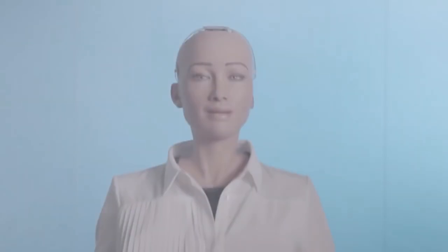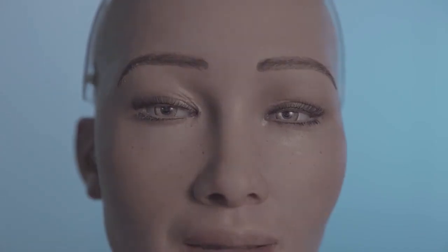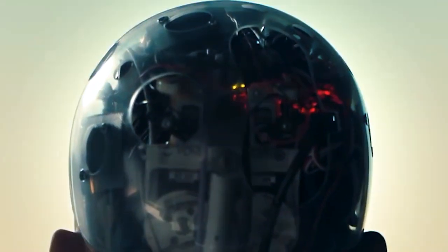Inspired by iconic figures such as Nefertiti and Audrey Hepburn, Sophia's design is a testament to the continuous advancements of robotics. Her lifelike appearance, coupled with the ability to mimic human facial expressions, creates a sense of familiarity and relatability. As technology evolves, Sophia's creators at Hanson Robotics have ambitious plans to mass-produce her, further pushing the boundaries of what humanoid robots can achieve.